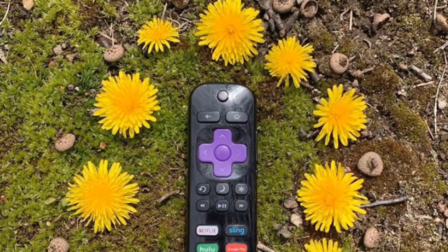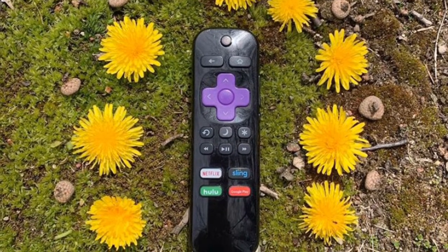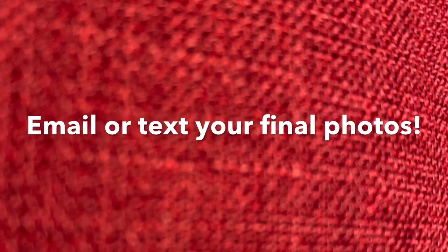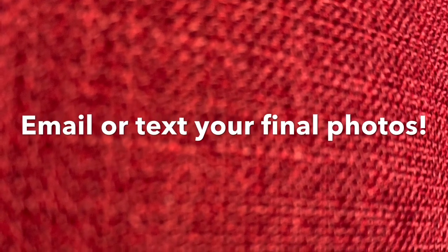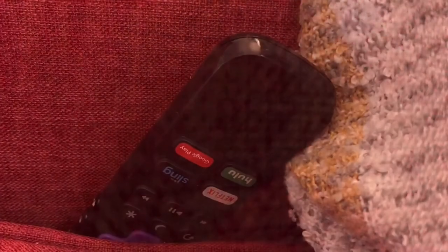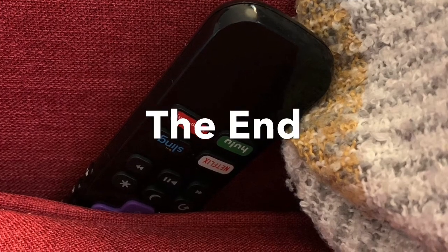I really can't wait to see what you guys came up with. Please don't forget to send your photographs to me either in an email or in a text message — all the information you need will be in the Google Doc in Google Classroom. I think this could be a really powerful and interesting display if we put everyone's photographs all next to one another in our online virtual art gallery. Just seeing the different ways people are experiencing the pandemic, all in a grid of photographs — it could be really cool, and I'm looking forward to it.